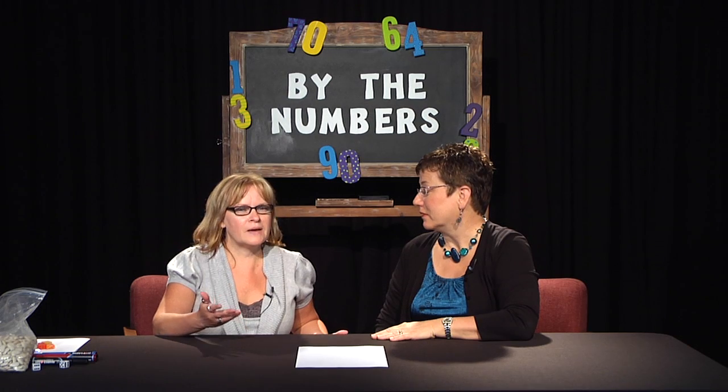Welcome to another episode of By the Numbers. I'm Michelle Fleming. And I'm Renee Smith. Today we're going to talk about another developmental skill called subitizing.